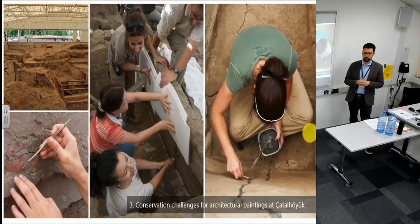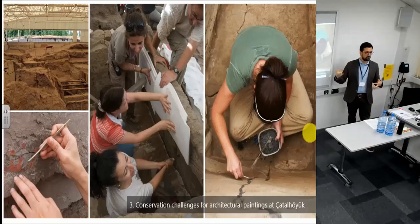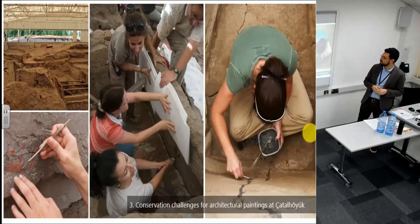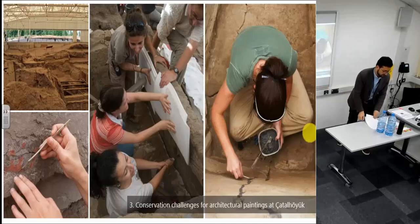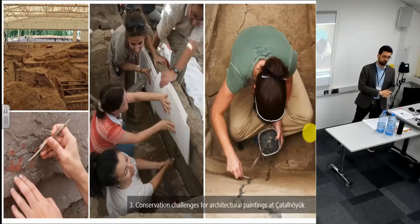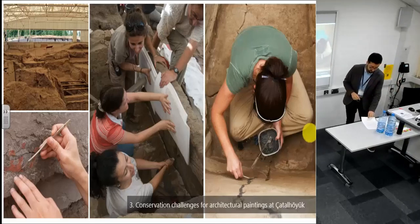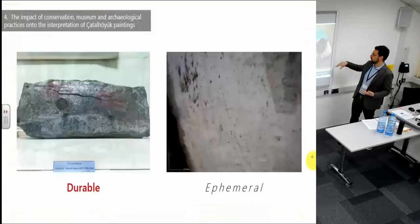Ashley is now working on evaluating these previous approaches to conservation. But in many cases these techniques could only slow down the process of deterioration, so in many cases paintings had to finally be removed from the site and placed in more controlled environments. It's a very difficult case — paintings are definitely very unstable and fragile, even though conservation approaches have been developed quite a lot at the site.